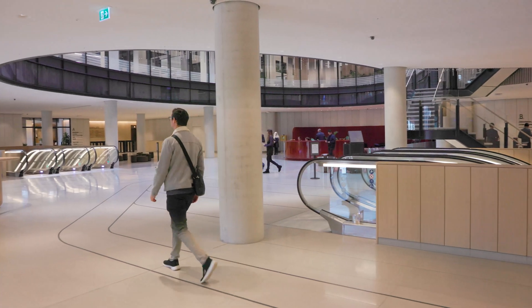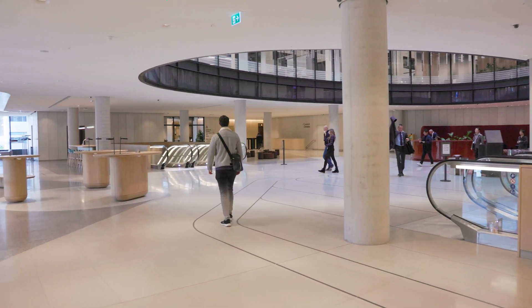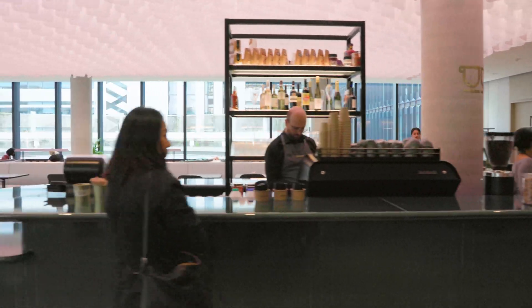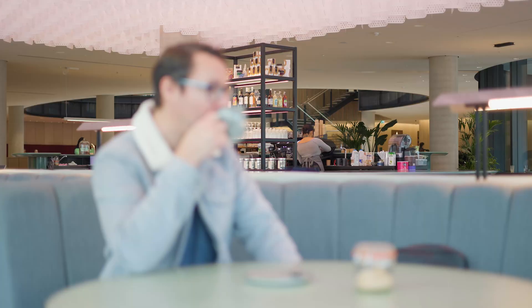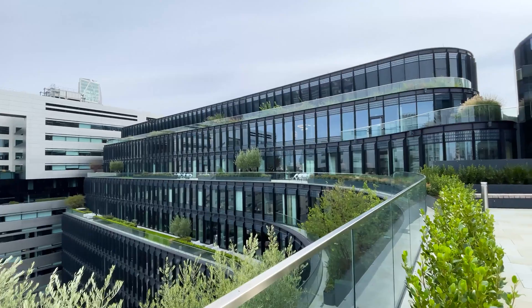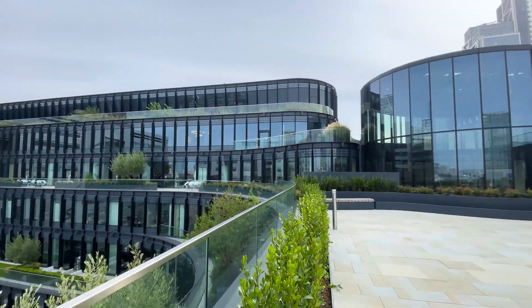Getting more out of what is already there is easily said but harder to do, but this building — British Land's first net zero building — stands testament to the fact that it was worth all of that hard work. In working to extend an existing frame like this, the design tasks are multiplied: you've got to look at the existing, the infill structure, and then design new structure — within which we can achieve amazing things like the terrace spaces here with views out across London.